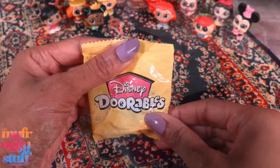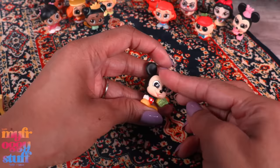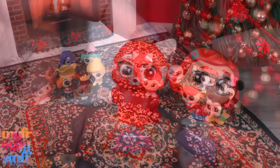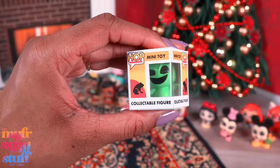And our very last one is — can we get a drum roll? It is Mickey holding a present. As a person who dabbles in collecting Doorables, I ended up with half doubles. But I got my panda and Mei, so I'm happy.